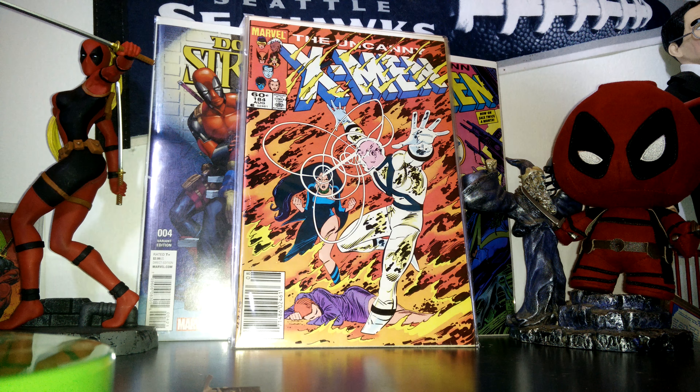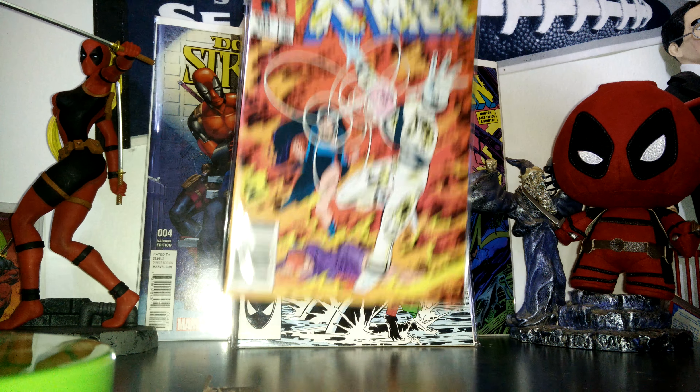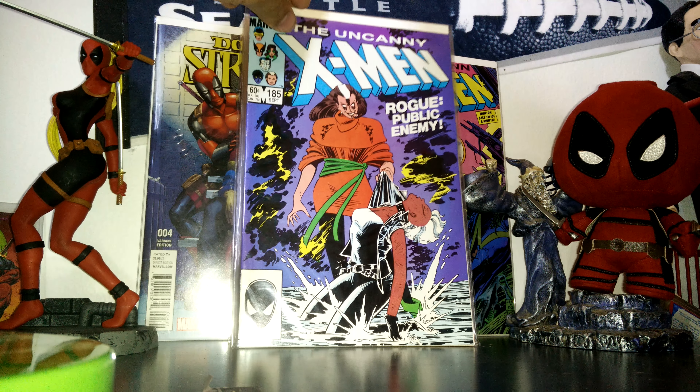So anyways, let's get into the comics. I got Uncanny X-Men 184 — this is the first appearance of Forge. I also got 185. Rogue loses her powers in this one. I'm pretty excited to read that one. Really love the cover on that one.